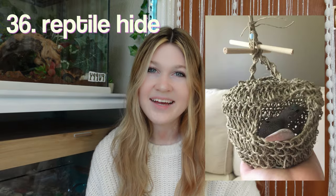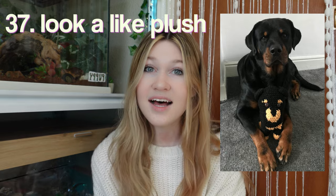A dog bed. Dog beds are so expensive — you go to PetSmart and they're like $60 to $80. So if you want to save some money and crochet this, I think that would be a great option. A reptile hide. A look-alike plush — this is actually so cute and you could replicate this for any type of pet. It doesn't have to just be for a dog.